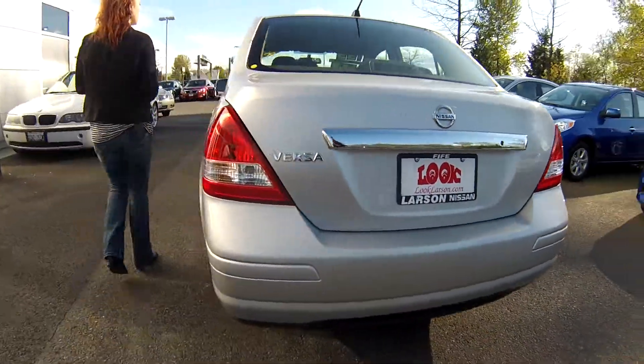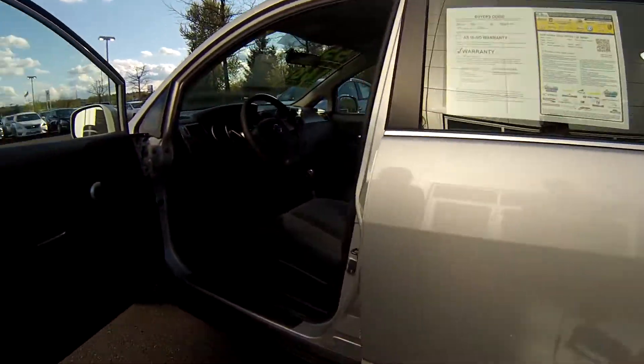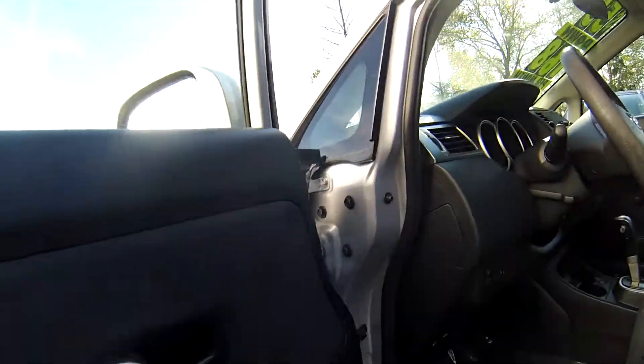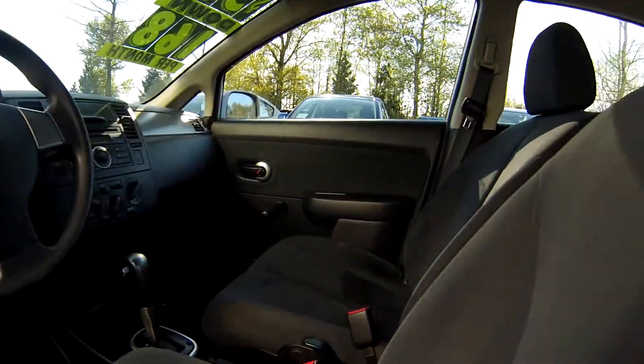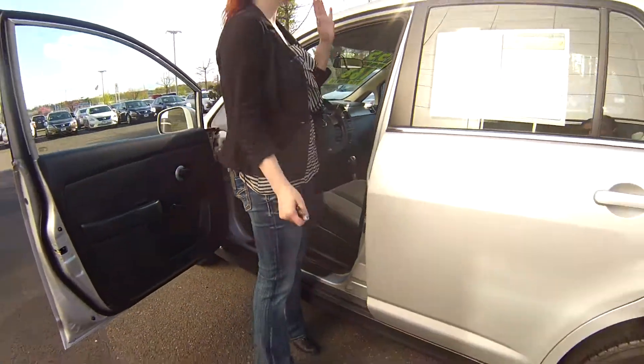These get really good gas mileage. It's a great commuter vehicle, family vehicle. As we look into the driver's side, you're going to notice everything's in great shape. Low miles. This is a great car.